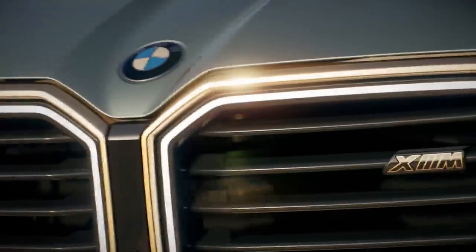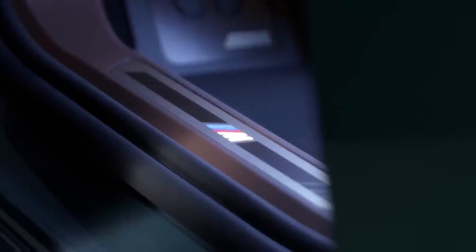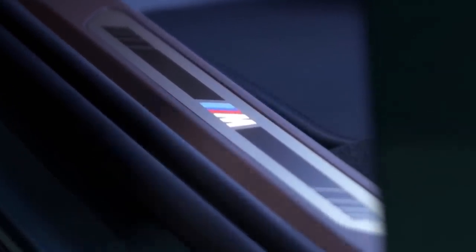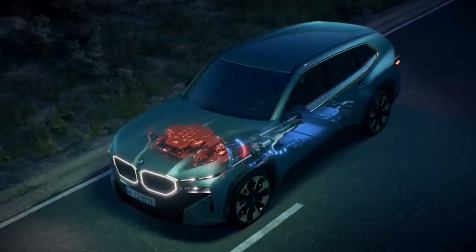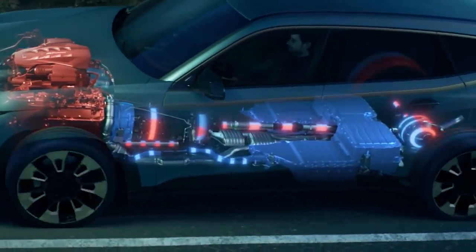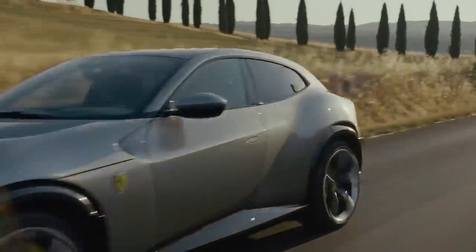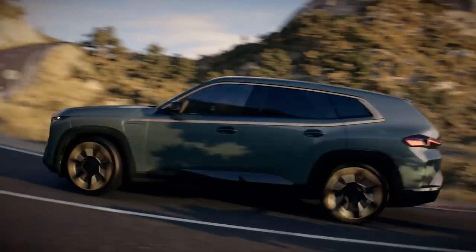This is the new BMW XM and it's the most powerful road car BMW has ever made. It's the first car built exclusively for the M division since the M1 supercar from the 1970s. It'll also come with a brand new hybrid system that gives it more power than any other SUV on sale, including the brand new Ferrari Puro Sangue. In this video I'm going to tell you everything you need to know about it.